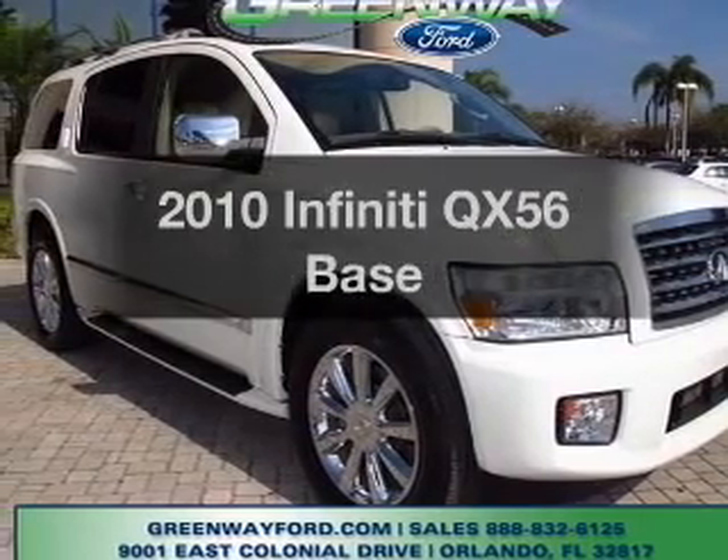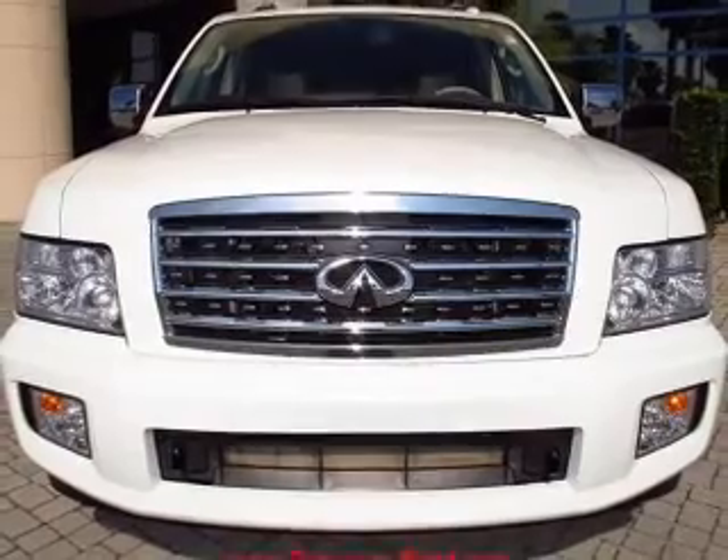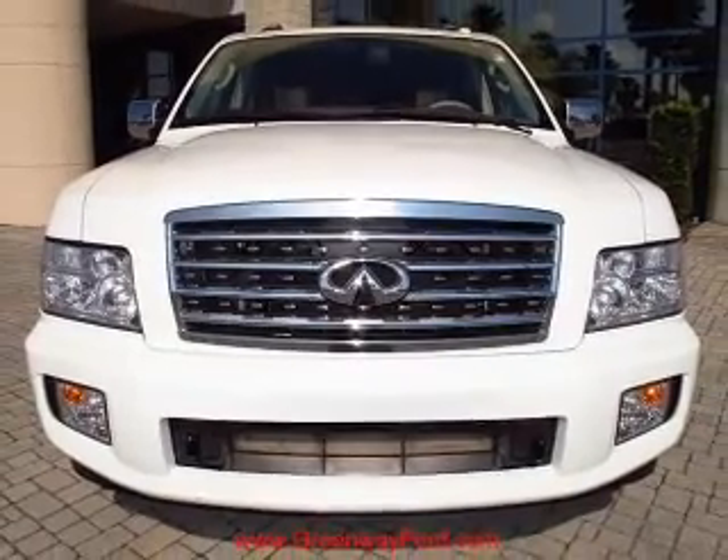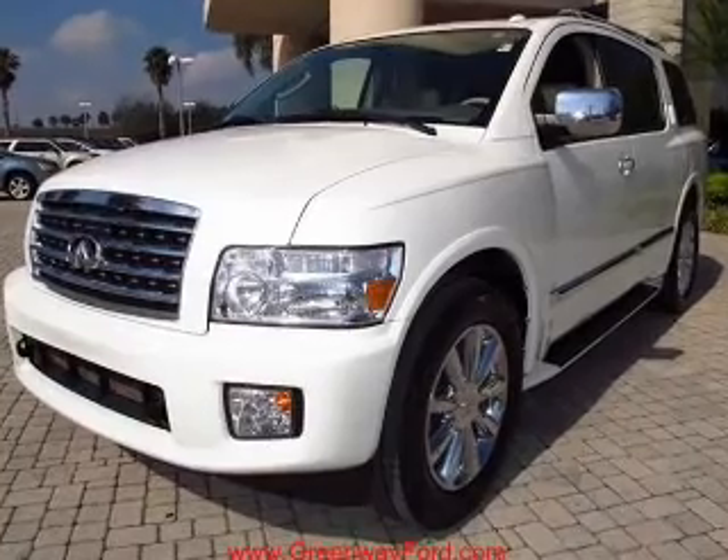Introducing the 2010 Infiniti QX56. Everything you need under one roof with this great vehicle. With a powerful 8 cylinder engine that responds smoothly to its 5 speed automatic transmission.